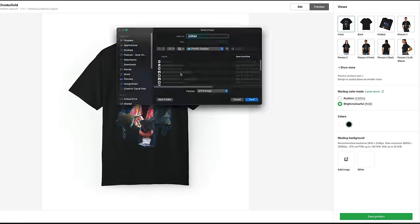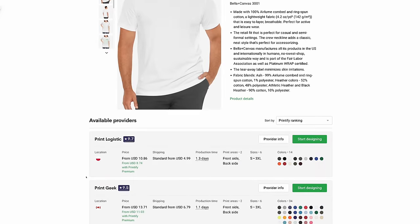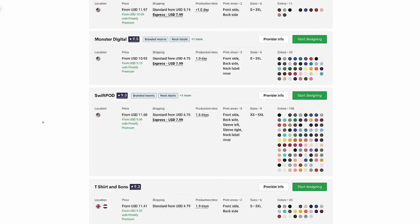Ordering through Printify is super simple and quick. Just to show you a little bit of the back-end: here you can browse the different products. For shirts there's Bella and Canvas, Gildan, Comfort Colors, etc. So let's say we want to print on Bella and Canvas 3001 shirts — you can see all the providers, the base cost, shipping, production time, colors available, their ranking, etc. For all of my customers in the US, I'm going to use a US-based print shop so shipping will be the fastest.